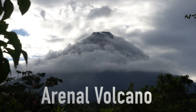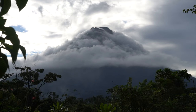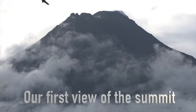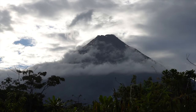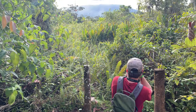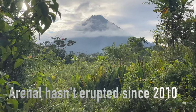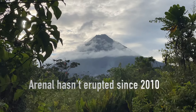We can finally see the summit. That looks spectacular. What in the world was that? That bird.